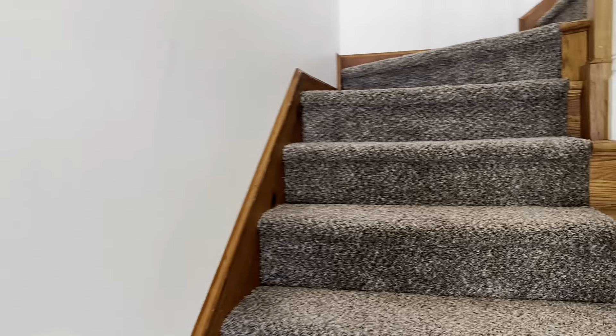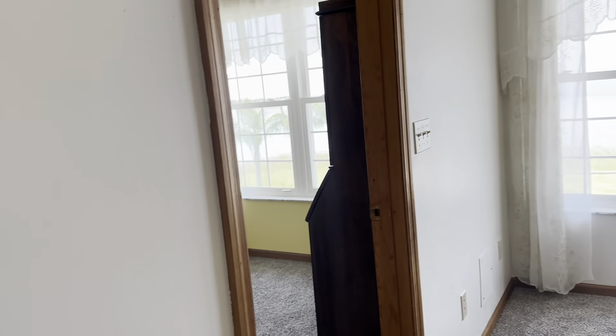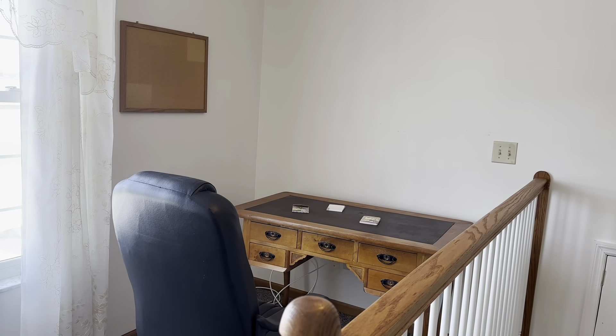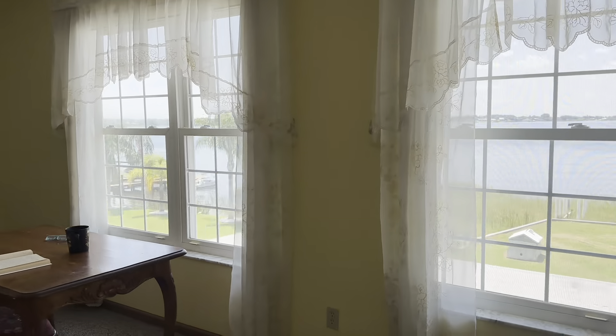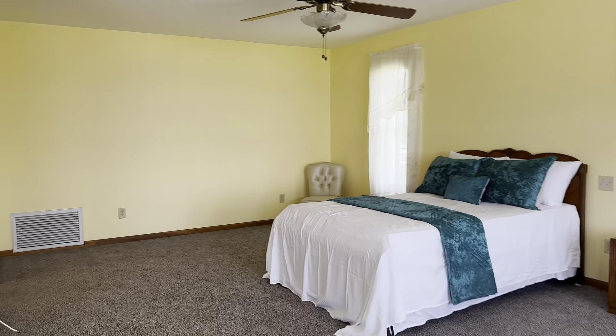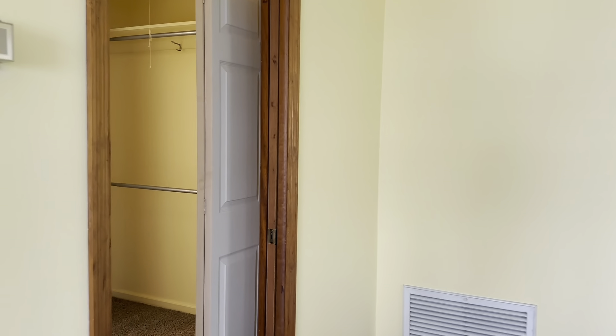Now let's head upstairs for the true master bedroom. This has got some pretty amazing views. You've got a little nook area here if you want just a little desk — office, work from home remote, enjoy that view. This is the master bedroom — it's huge. It's got two sets of double windows. It's a really nice size. Plenty of closet space — you've got a closet on the right and then another walk-in closet on the left.